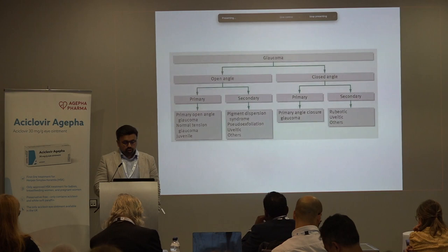This scheme shows the very basic classification of glaucoma. You have the open-angle ones, you have the closed-angle ones, and you have primary and secondary in each of these categories. These are some of the various diagnostic entities that you will recognize.